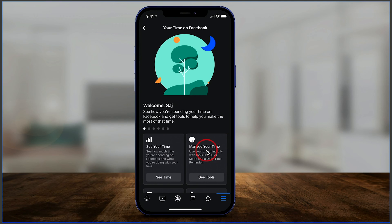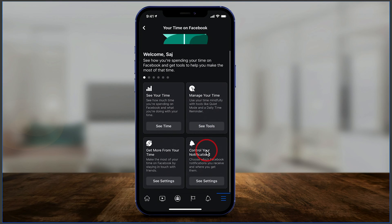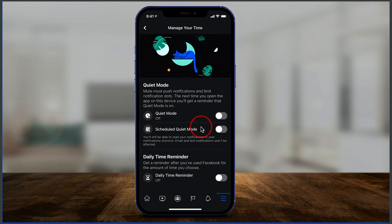On this page, scroll down a little bit to see quiet mode right here. It says Manage Your Time. You could also see how much time you spend on Facebook by pressing See Time, but I'm going to press See Tools. Quiet mode is basically a way to mute everything on Facebook and actually turn off Facebook, just showing you one page. Let me show you how to turn it on.